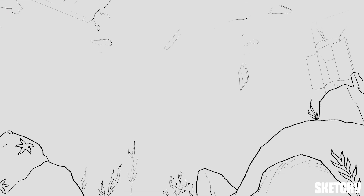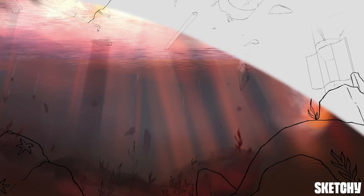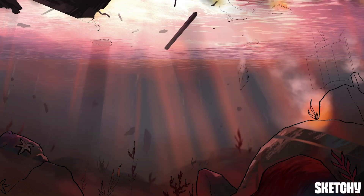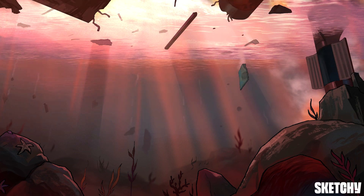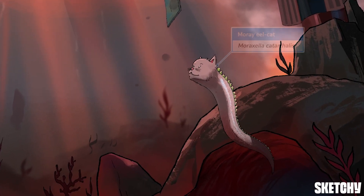A peaceful afternoon in the middle of uncharted Pacific waters has been interrupted by a sudden caterwauling commotion as a plane unceremoniously plunges into the ocean. This catastrophe will set the stage for our discussion of a bacteria previously thought to be harmless, Moraxella catarrhalis. The ruckus has caused a generally shy moray eel with a striking cat face and sunny disposition — Sketchy's recurring symbol for Moraxella catarrhalis — to peek out of his cat cave.